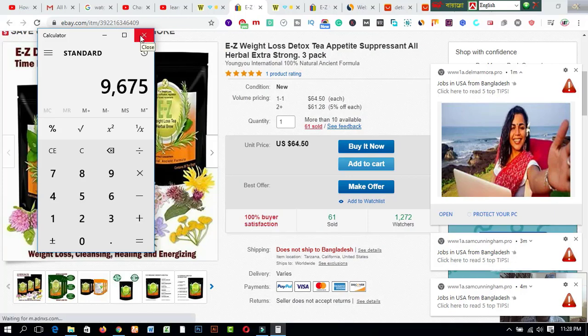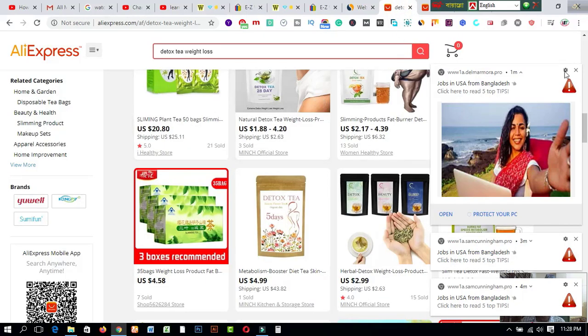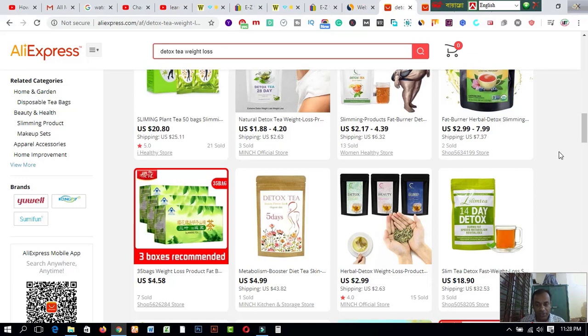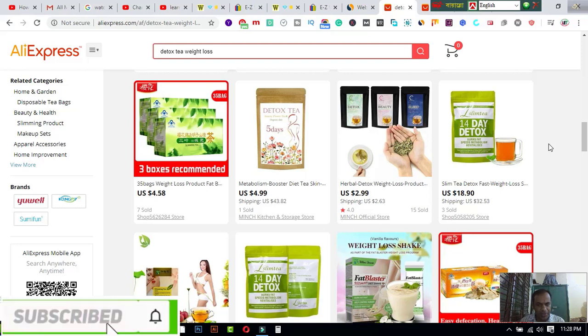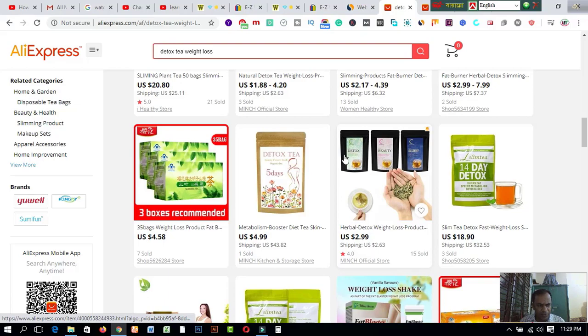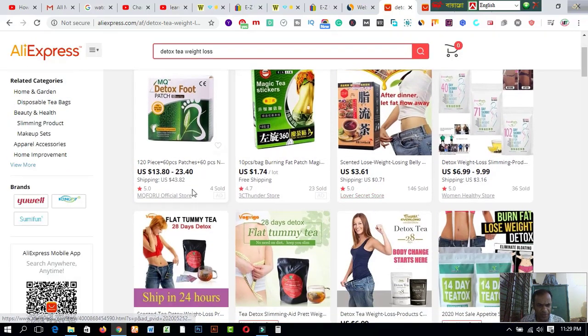Now I would like to share AliExpress.com. There are lots of products about weight loss available there. Most people are losing their jobs due to the pandemic situation. In this situation you have to earn more income by staying at home. You can do it easily using these two e-commerce websites. If you come to AliExpress.com you will find lots of weight loss products.